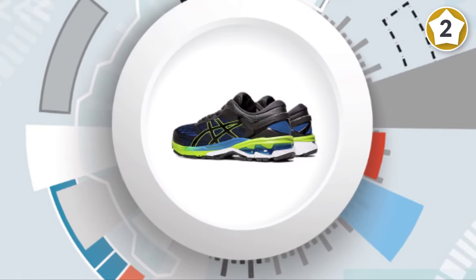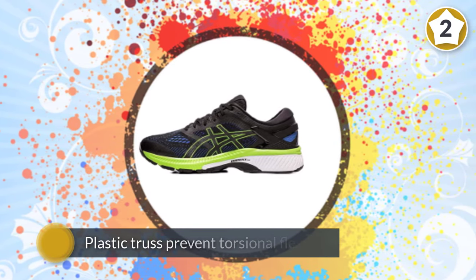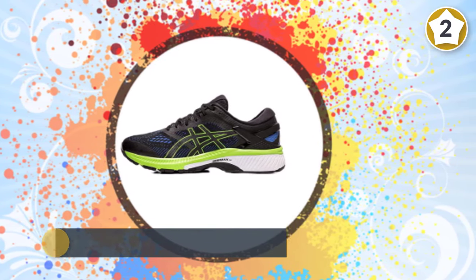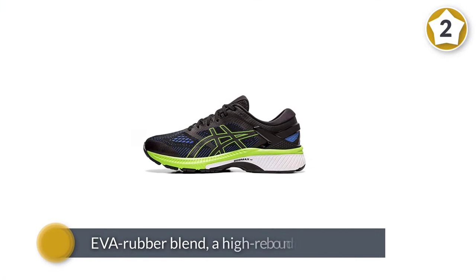Directly beneath your foot is a layer of Asics EVA Rubber Blend, a high-rebound material that isn't quite as soft as traditional EVA foam. A dual-density midsole system is positioned to enhance support and stability, positioned sport specifically.